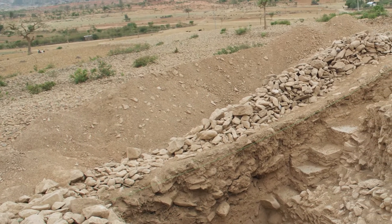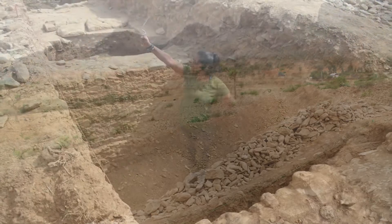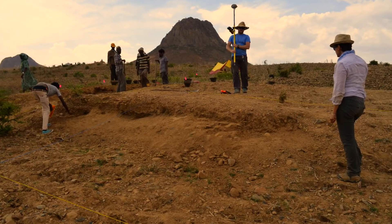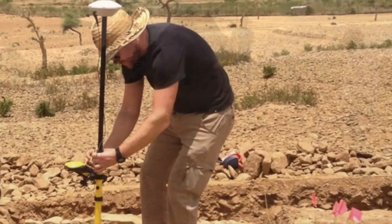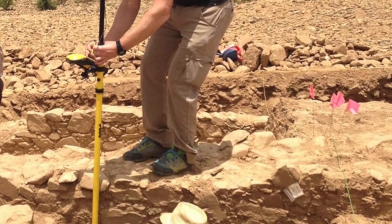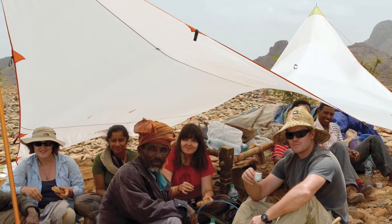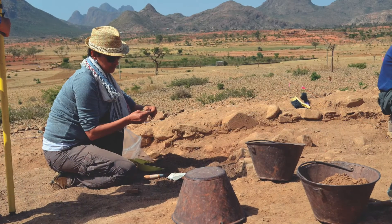The team breaks up into two groups — one to dig and one to complete the archaeological survey of the surrounding area. Hauerwas uses an advanced GPS receiver to map the stone walls uncovered by excavation. The group breaks for lunch at midday.